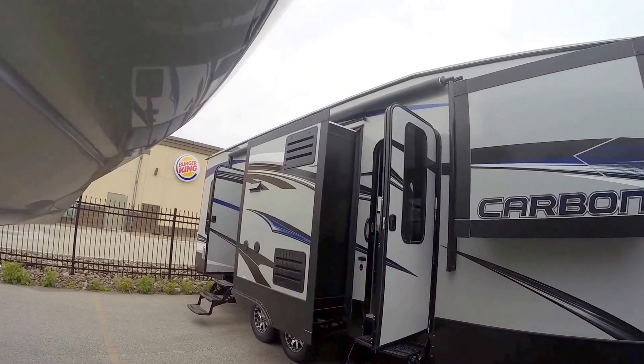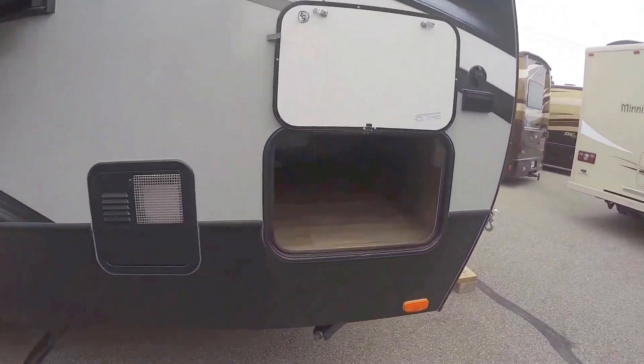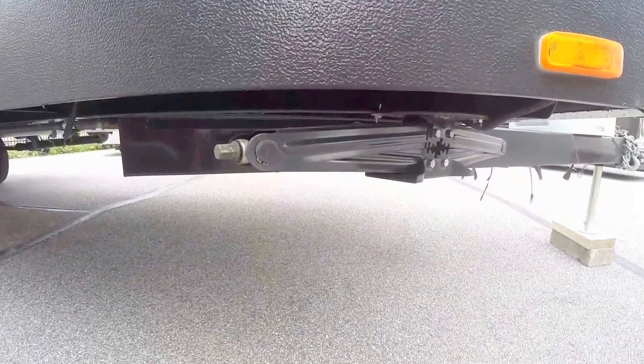Nice big power awning. Two slides on this side. Lots of outside storage. Four jacks, one on each corner.